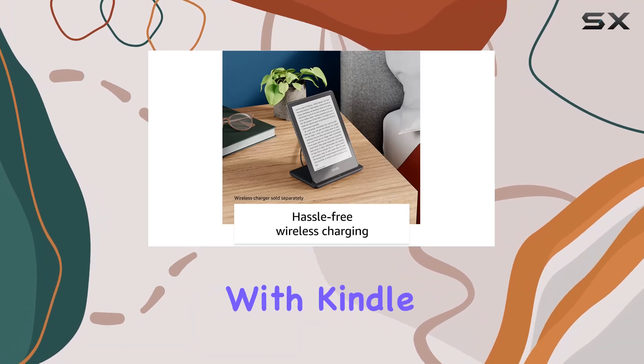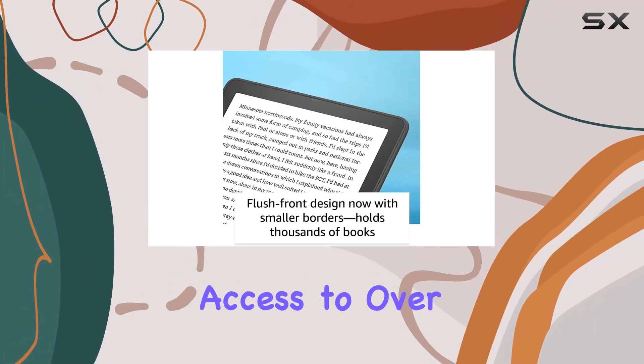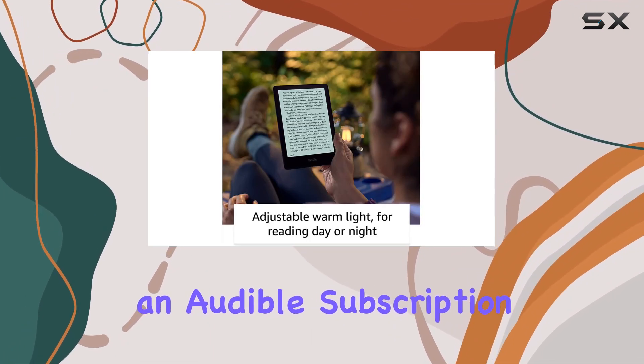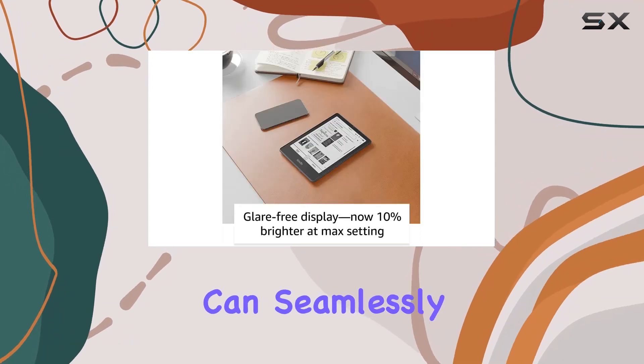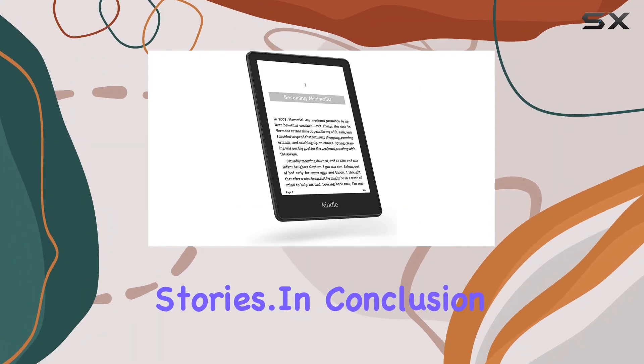Moreover, the integration with Kindle Unlimited opens up a world of possibilities, providing unlimited access to over 2 million titles and thousands of audiobooks. Paired with an Audible subscription and Bluetooth headphones, you can seamlessly transition from reading to listening, going hands-free and immersing yourself in captivating stories.